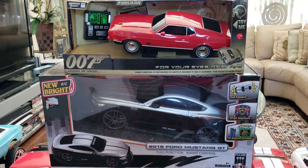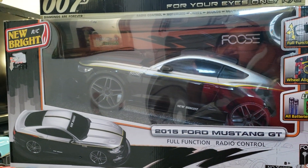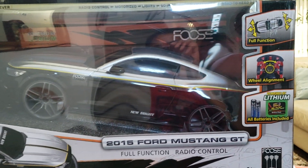Some of these I have not opened yet. Here is a 2015 Ford Mustang GT — it's got that more modern look for Mustangs, and this one has the Foos design on it.